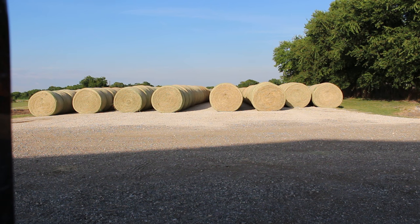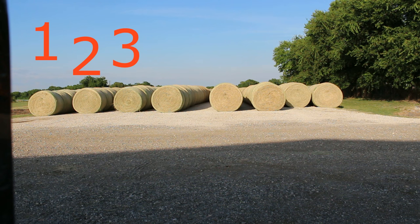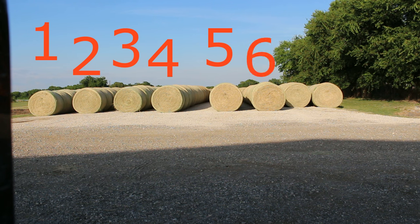Look at these big rows of hay bales! I wonder how many there are here! Let's count them! One, two, three, four, five, six, seven, eight! There's eight rows of hay bales! That's so cool!